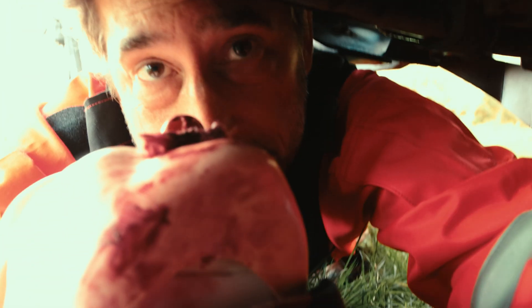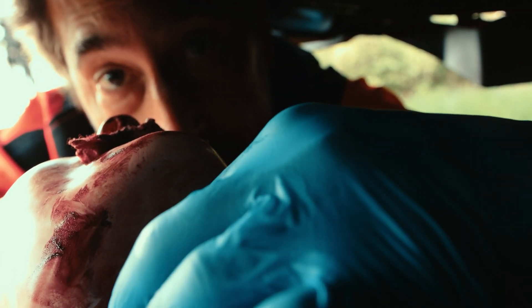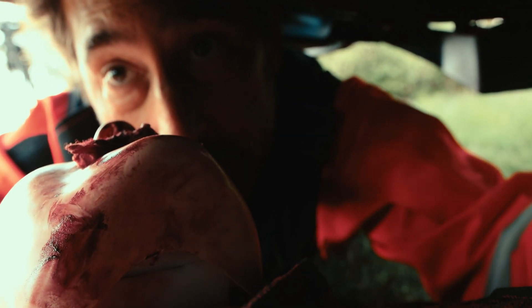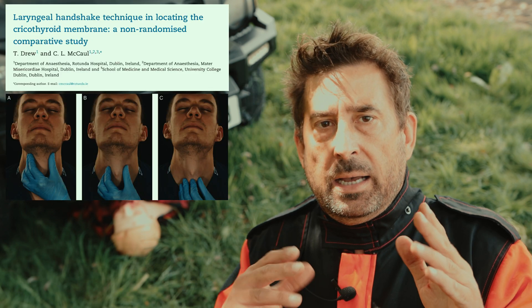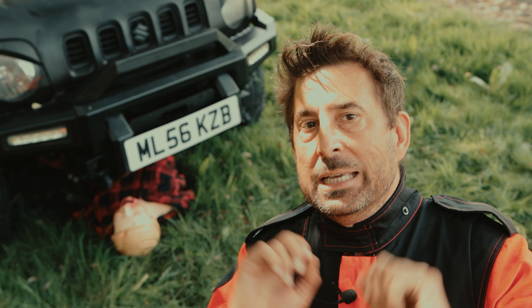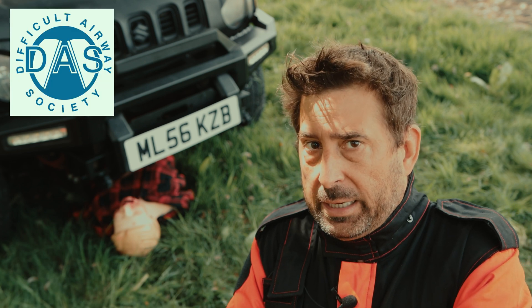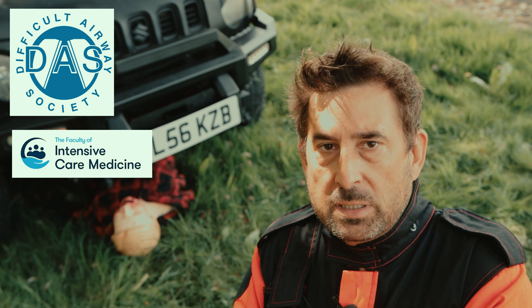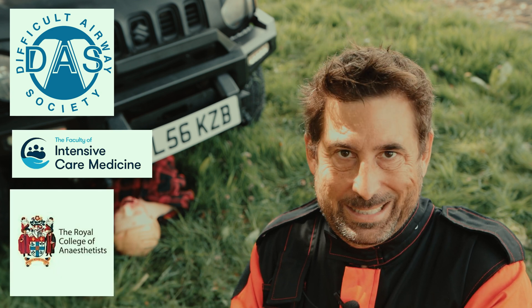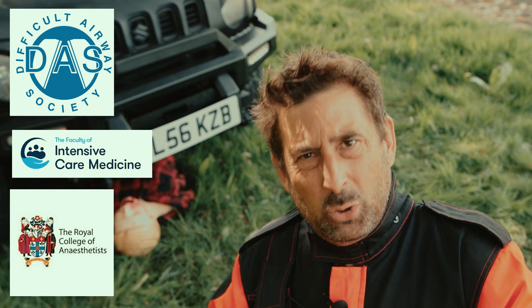I became more stressed than normal because the procedure I was familiar with suddenly became difficult, and that's why I decided to use the laryngeal handshake. This method is described as more time consuming than other techniques with a success rate of only 62%, but it's recommended by the Difficult Airway Society, the Faculty of Intensive Care Medicine, and the Royal College of Anaesthetists. Therefore I decided it was sensible to utilize it.